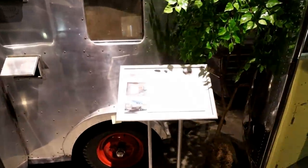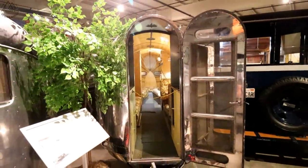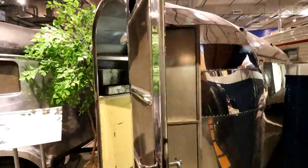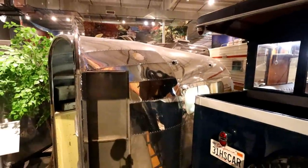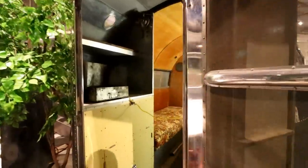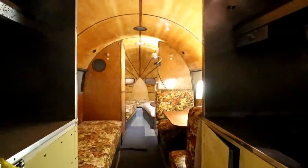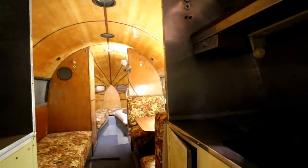1935 Road Chief original. They started making these again — they bought the rights, I think — and these are $200,000 rigs. But this is an OG one. Man, it is stunning. It's kind of packed in here — it's one of less than 50 remaining. But you can buy one of these new if you've got a big checkbook.